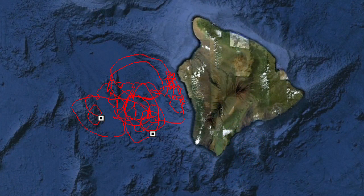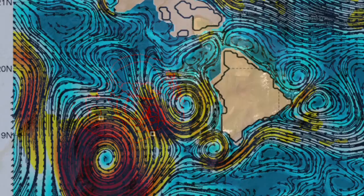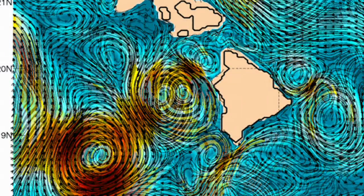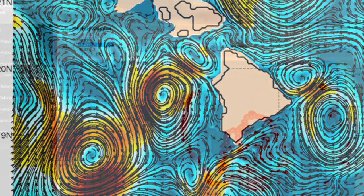As the equatorial current flows around the Big Island, it creates eddies in the back of the island, much in the same way that a stream will create eddies and little whirlpools in the back of a rock that sits in the middle of a stream.